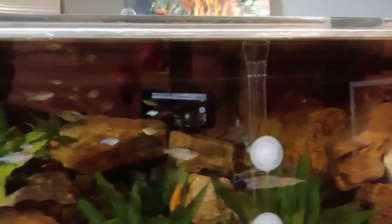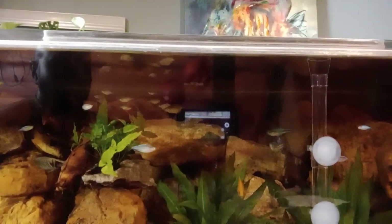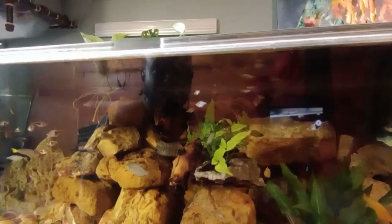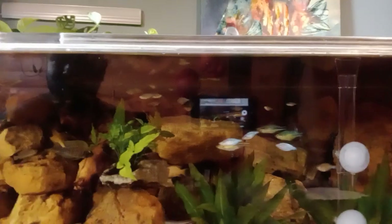Do you know how much money I paid for all this real rock? I paid zero dollars. The only thing I paid for was that Mopani wood — that African driftwood, two pieces I got on Chewy. Everything else I got for free, not even one dime. Why is that? Because I got all my rock from the locality where I live.